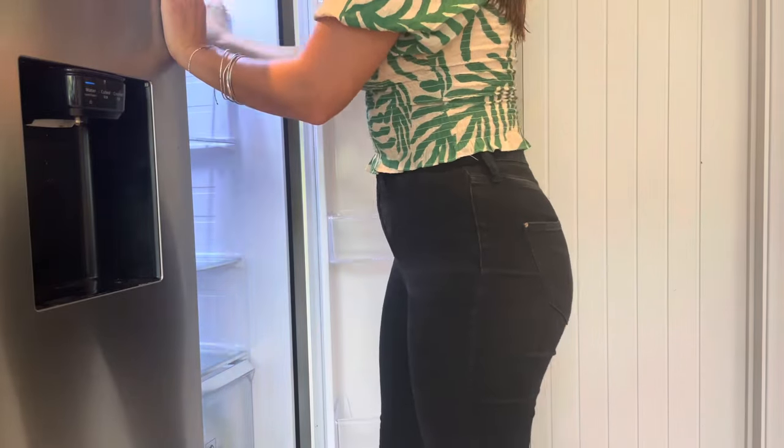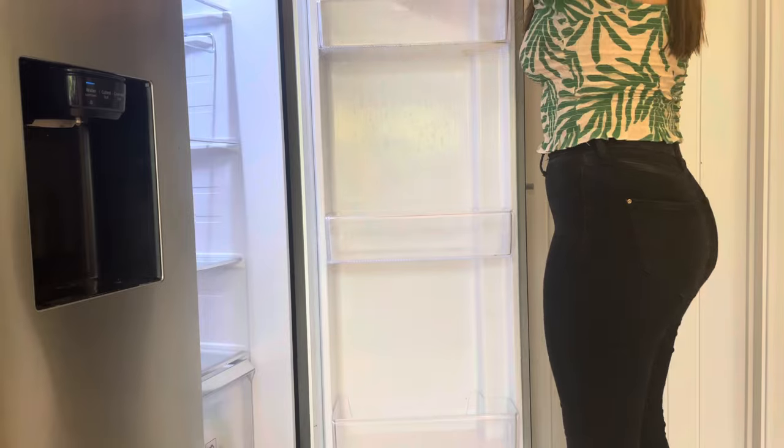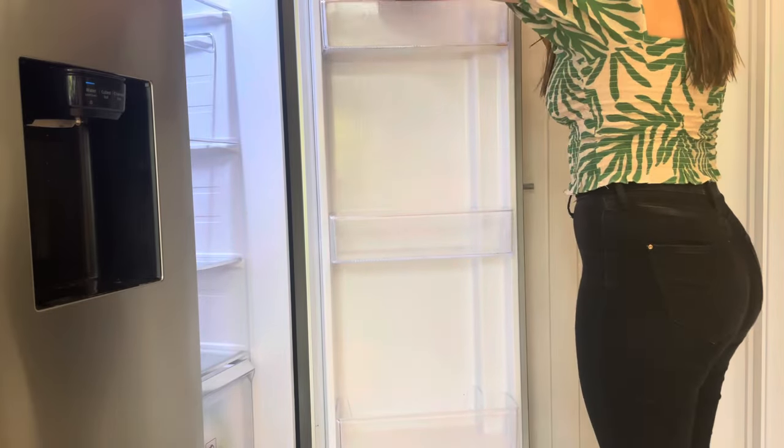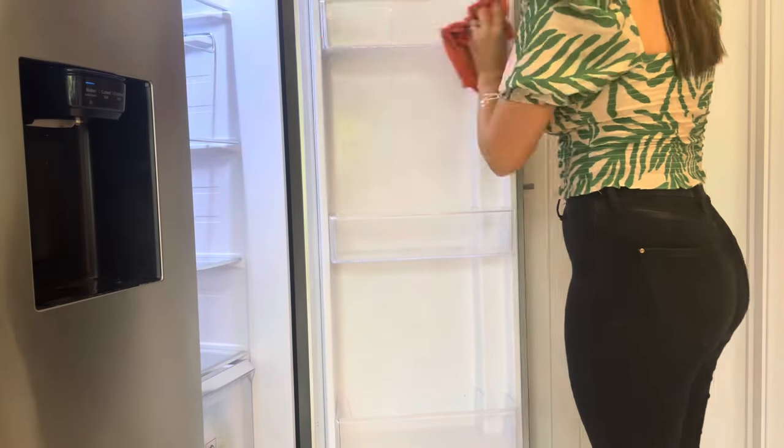Another apology — watching this back, I realized the angle is really bad and you can't really see into the fridge. I do apologize; I know for next time to move the camera around, but you get the gist of what I'm doing anyway.